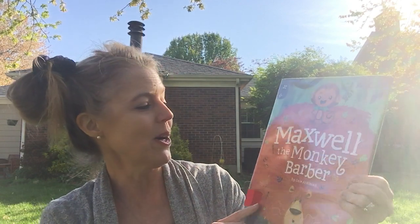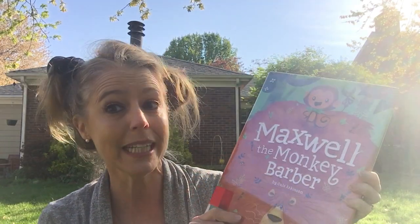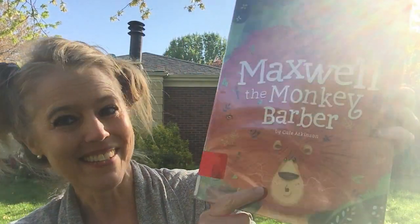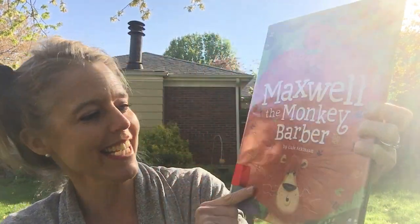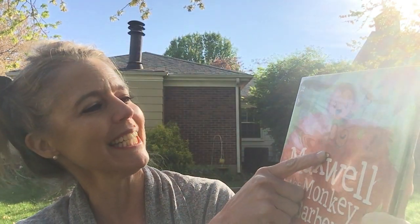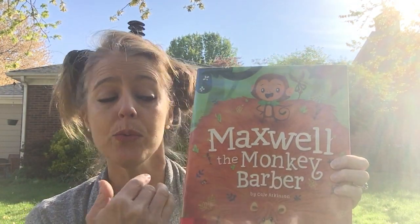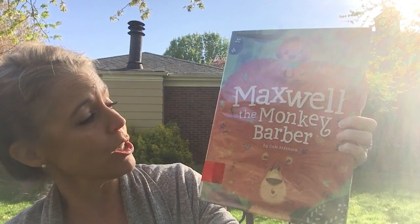This book is called Maxwell the Monkey Barber and it's by Cale Atkinson. Cale Atkinson wrote the story and drew the pictures — he did both. So let's see what we see when we look at the cover of this book. I see this lion and look at all his hair — he definitely has crazy hair, doesn't he? I see leaves and even some bugs in his hair. Up at the top is a little monkey and he's got some scissors. So he's a barber, and a barber is a name for somebody whose job it is to cut people's hair. He had special training so he'd know how to cut people's hair a special way.